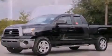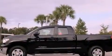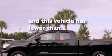All of the following features are included: 18-inch alloy wheels, cruise control, a keyless entry system, a bed liner, chrome nerf bars, and this vehicle has fewer than 48,000 miles on the odometer.